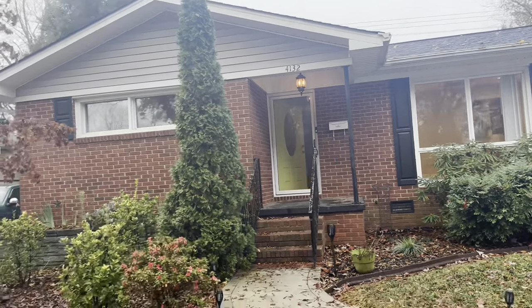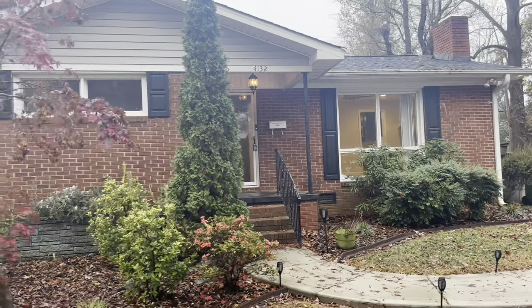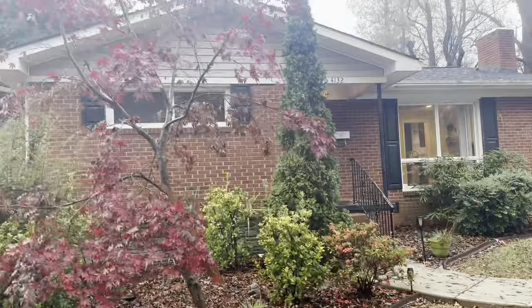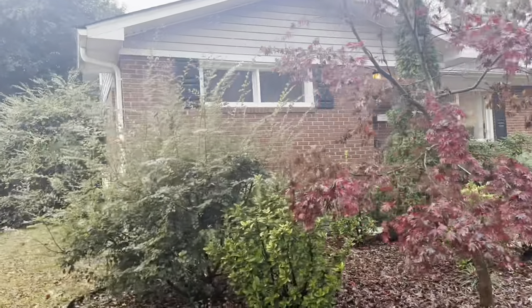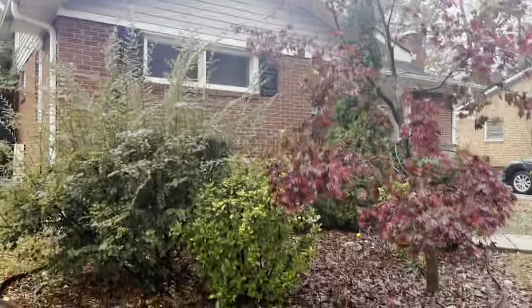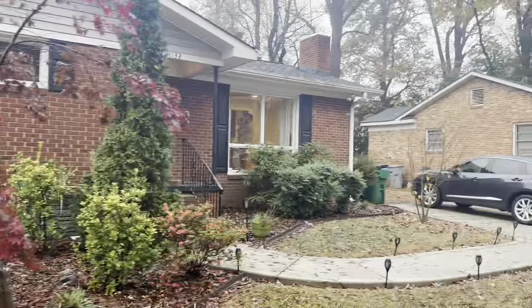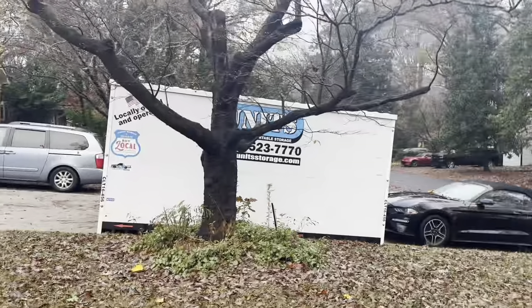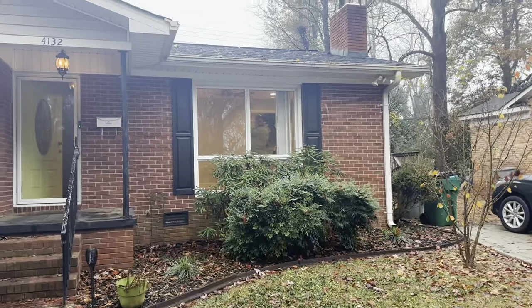Oh, this house is going to be completely different. I love this house. Look at my baby.